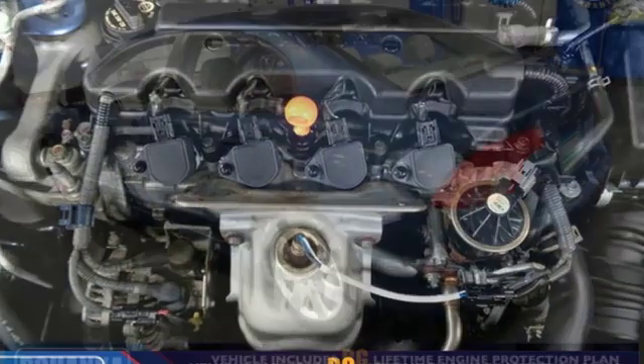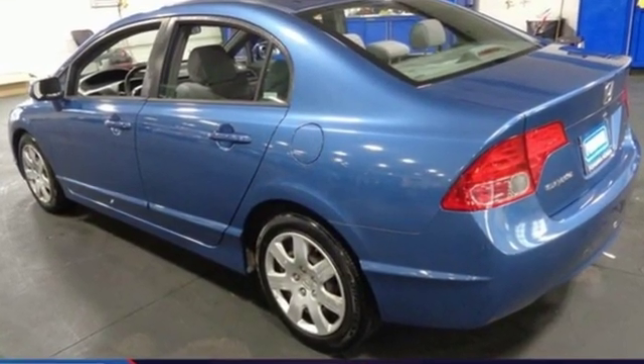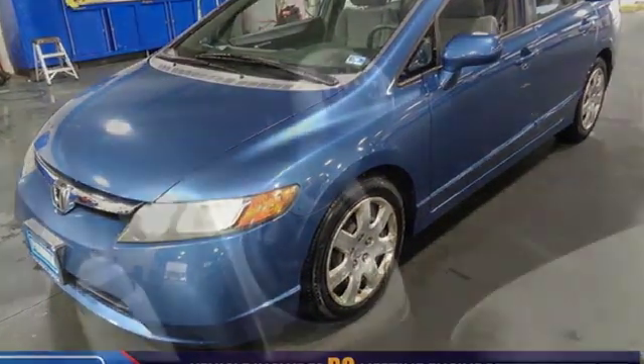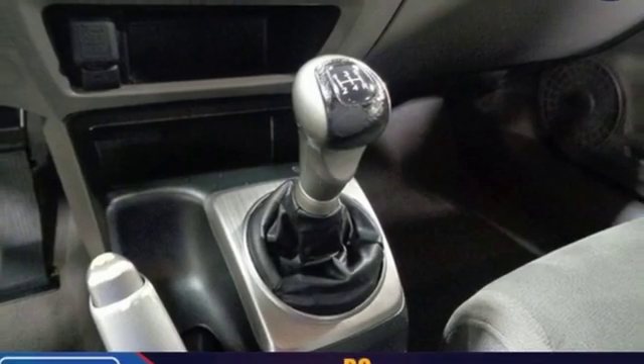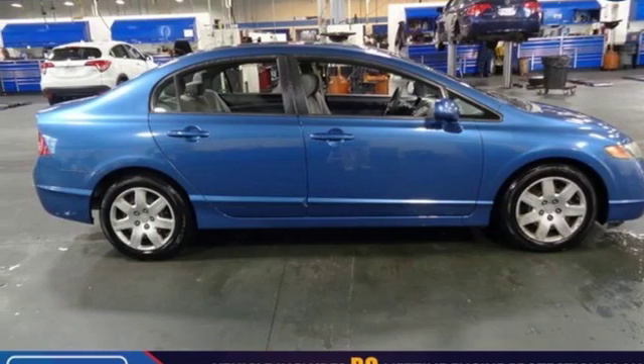Auxiliary audio input, power windows, manual tilting steering column, power mirrors, manual telescoping steering column, inline four-cylinder engine, gas pressurized shocks, and digital instrument gauges.